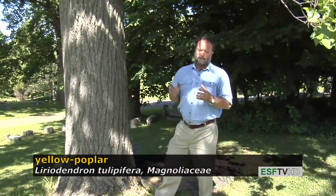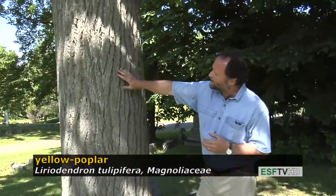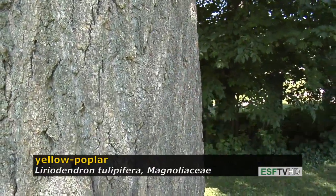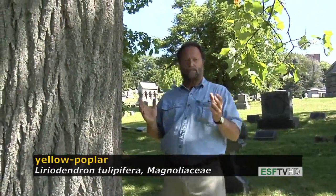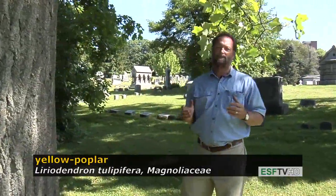It is a very large tree at maturity, and with size, the ridged and furrowed bark eventually loses its ridges and becomes scaly. It's primarily an Appalachian species, very fast growing, and an excellent tree for a park or other large spaces — but you have to have a big place for this tree because it gets so big so quickly.